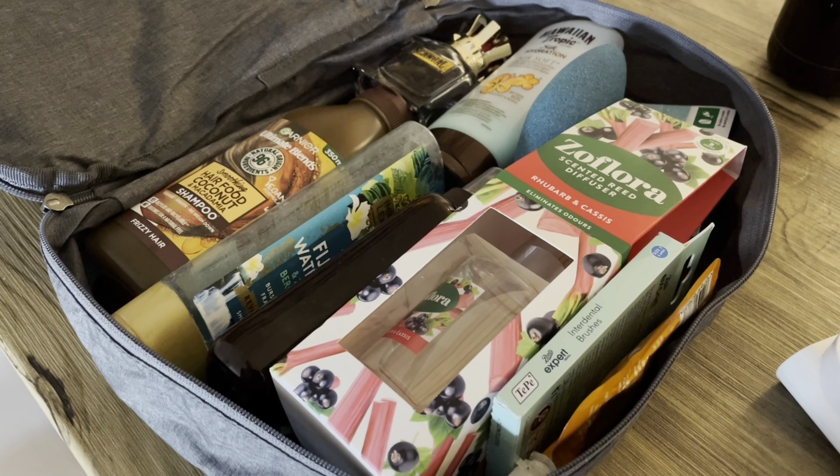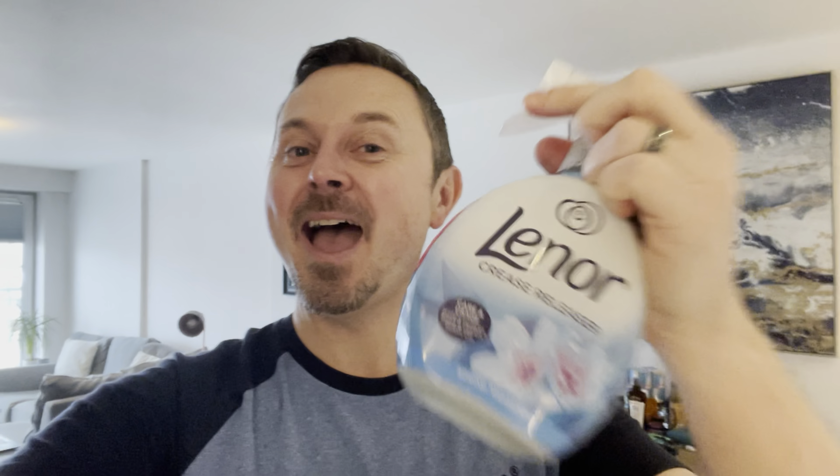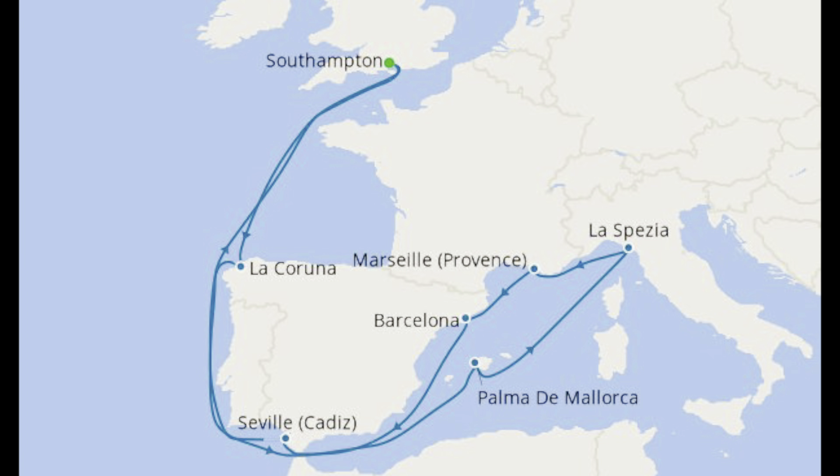That got me thinking that maybe more of you get the heebie-jeebies about packing. Before we pack like pros, please give this a cheeky little like, subscribe, and turn on notifications for my bi-weekly travel vlogs. I'm going to talk you through the process as I pack for a springtime round trip cruising from Southampton, UK to southern France, Spain and Italy — and please don't judge my clothes!